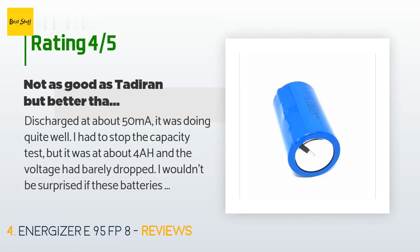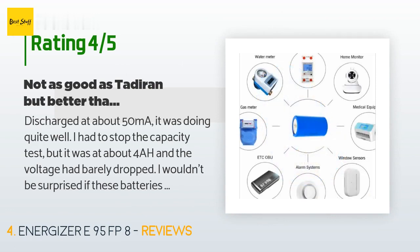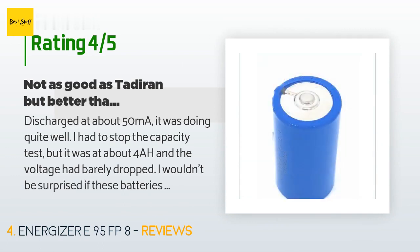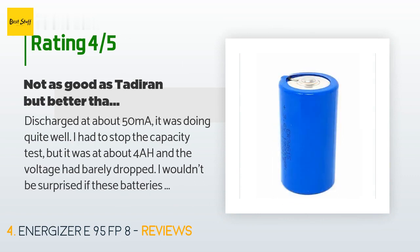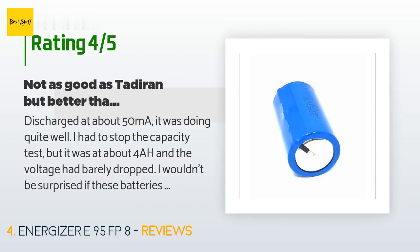Discharged at about 50 mA, it was doing quite well. I had to stop the capacity test, but it was at about 4Ah and the voltage had barely dropped. I wouldn't be surprised if these batteries got somewhat close to their rated capacity. It even appears to have the little capacitor to help keep the battery functioning properly. I've tested another, much cheaper, generic Li SOCl2 battery and it could barely handle a few mA before collapsing. Keep in mind, with lithium-thionyl batteries, you must use a very low current or you will not only damage the battery, but it will not perform well.